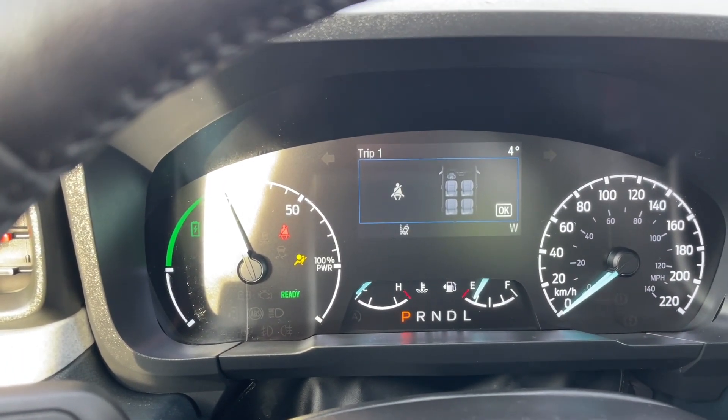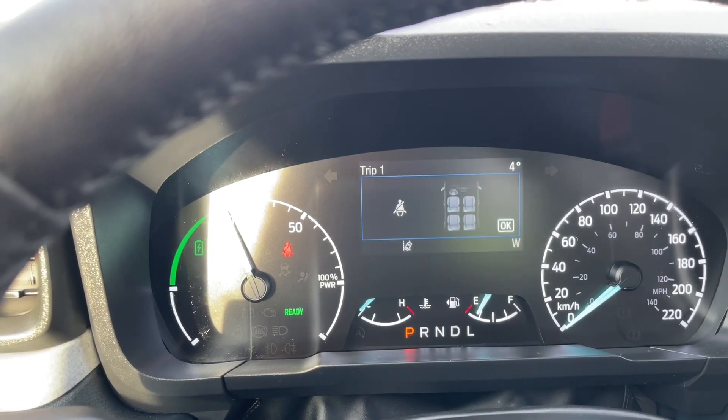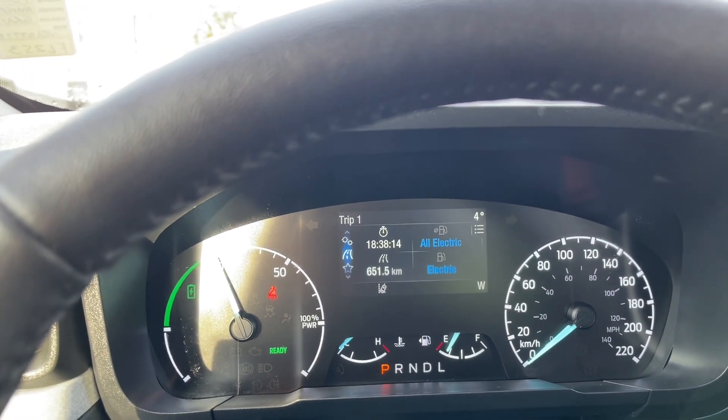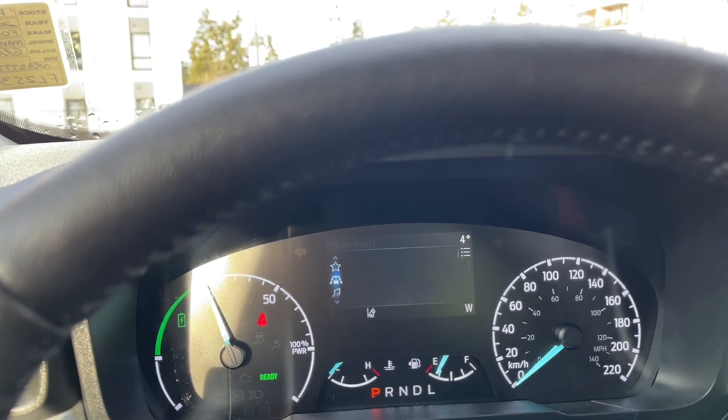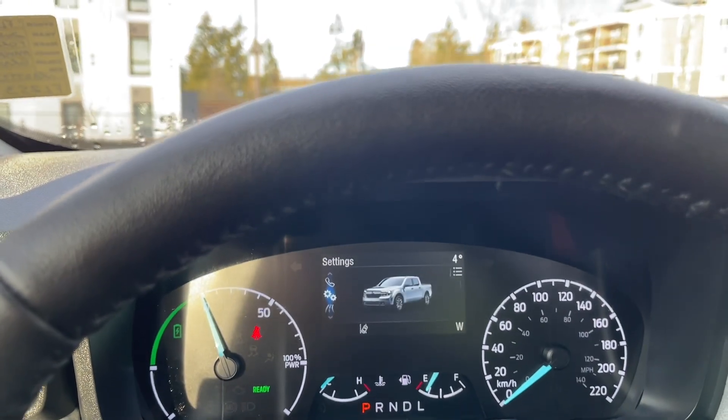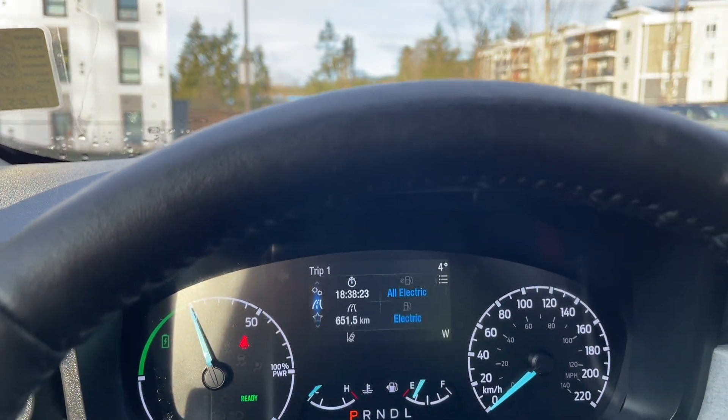This is going to be whisper quiet — that is because this is a hybrid. Very quiet; it's saying all electric at the moment. You've got your trip one and then my view, driver assist, audio, phone, and settings, and these all have sub-menus.